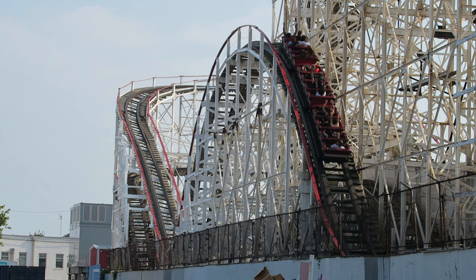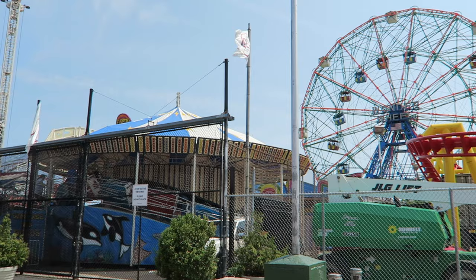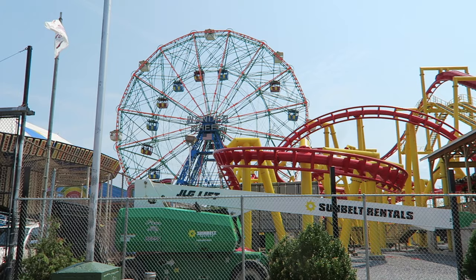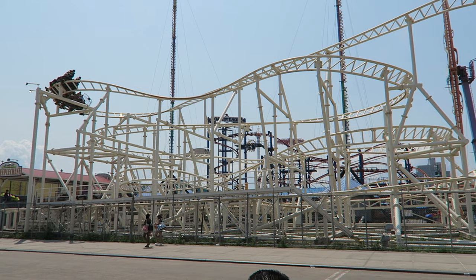So those are my top 15 favorite rides and attractions at Coney Island. What are your favorite rides there, or thoughts on any of the attractions I mentioned? If you enjoyed this video, I'd appreciate a like, and consider subscribing because there will be a lot more roller coaster videos here at Canopy Coaster.